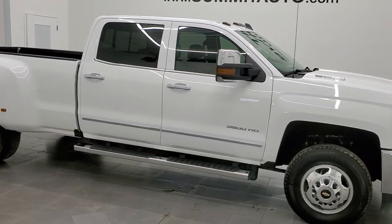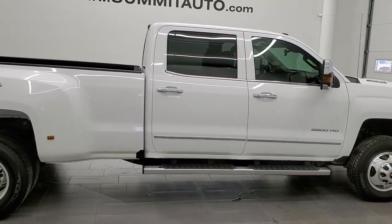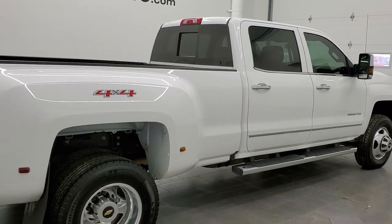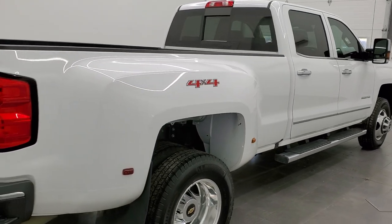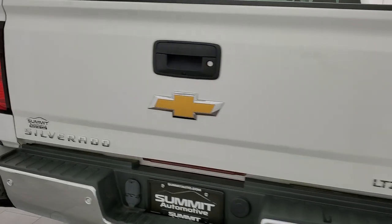This 2016 Chevy Silverado 3500 crew cab long box dual rear wheel is stock number 12174Z. We are here at Summit Automotive in Fond du Lac, Wisconsin, your new and used heavy duty truck headquarters.